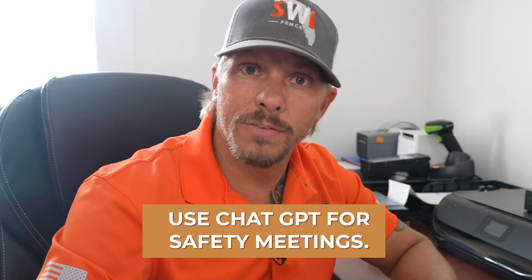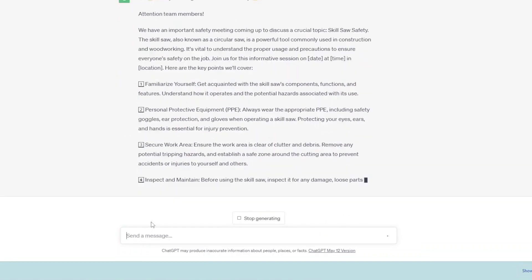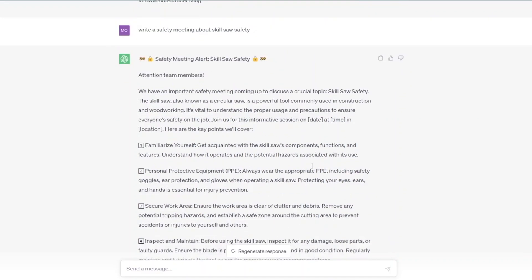Tip number three: I can use ChatGPT for safety meetings. My prompt was 'write a safety meeting about skill saw safety,' and it put this out so I can send it in an email so everybody's prepared for our Monday morning safety meeting. It says: 'Attention team members, we have an important safety meeting to discuss a critical topic — skill saw safety.' Then it lists all the different things: familiarize yourself, get acquainted, personal protective equipment, secure work area. Any safety topic — if I can think it up, ChatGPT will write it for me. So fast, so efficient, so amazing.